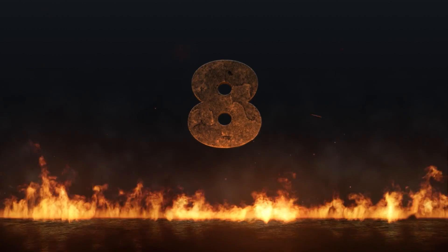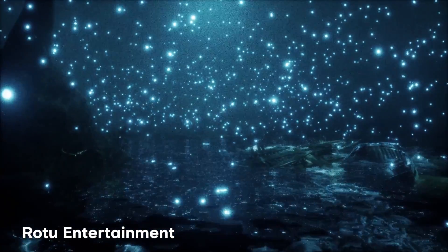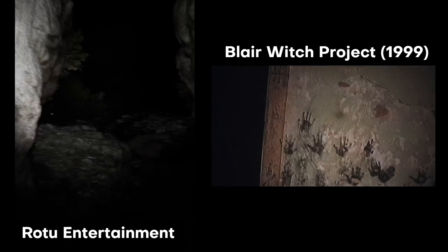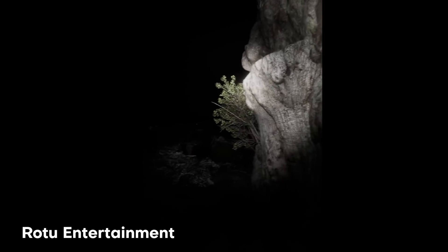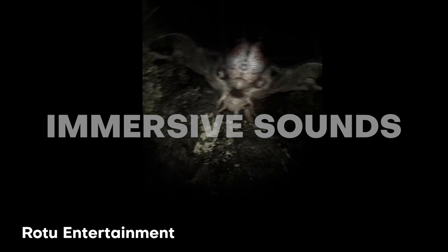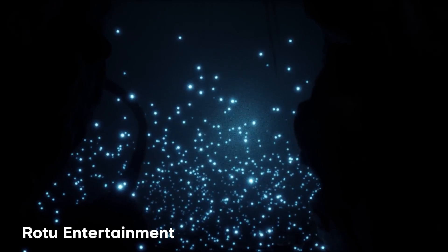Here we go with number eight. This one is called Luminescent by Rotu Entertainment. It reminds me of the old school movie The Blair Witch Project, where everything is handheld. It looks like he's actually holding up an iPhone or Android phone and walking through this cave. If you listen to the audio, it kind of connects everything together — you can hear the birds and the nature, and there's even some voice commentary of the guy as he's going through the scene. It's a complete package of everything immersed in one thing. Very dope work.